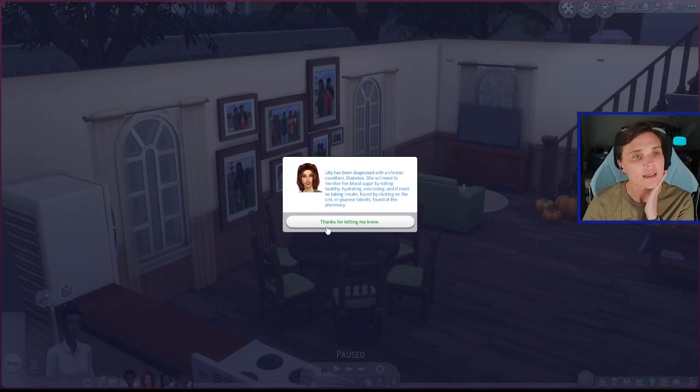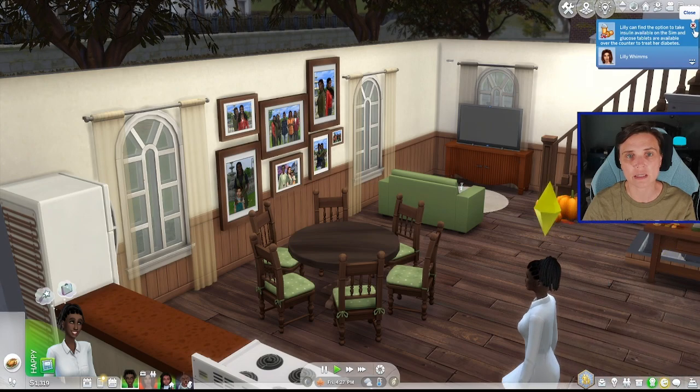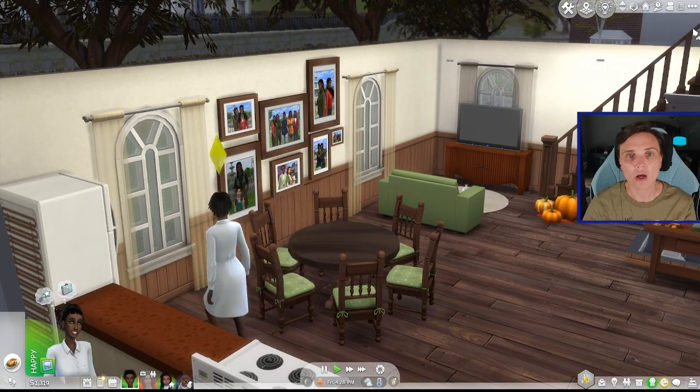Lily has been diagnosed with a chronic condition - diabetes. She will need to monitor her blood sugar by eating healthy, hydrating, exercising, and if need be, taking insulin found by clicking on the sim or glucose tablets found at the pharmacy. Lily can find the options to take insulin available on the sim and glucose tablets are available over the counter. And Lily has headed off to football practice, which is good because exercise was listed as beneficial for her.